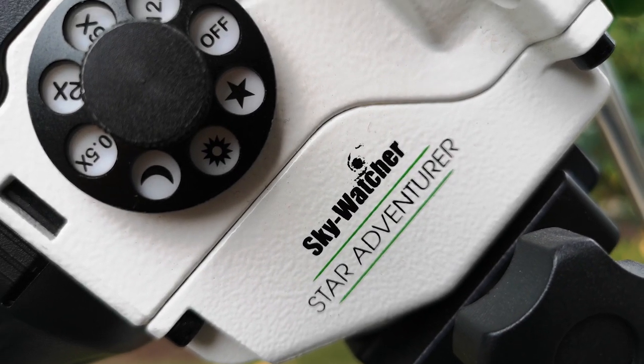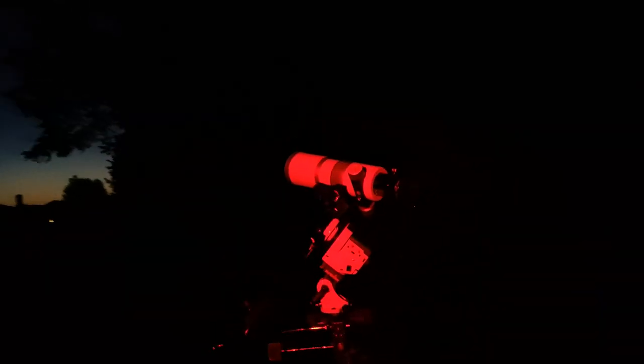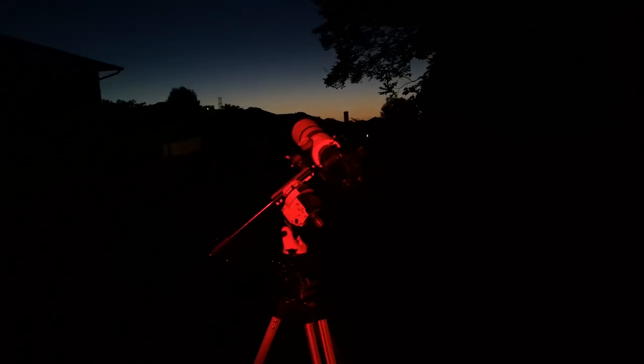A more advanced setup would be to use a mini equatorial mount like the Sky-Watcher Star Adventurer. I had one set up with a small telescope — a 71mm William Optics Zenith Star — connected to a DSLR camera with a wireless remote. Using the same principle, I found the comet, put it in the telescope's field of view, and took photos at ISO 800 with four-second exposures. The result turned out really well — I was thrilled to see the comet in that level of detail.